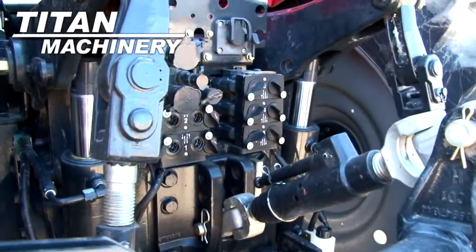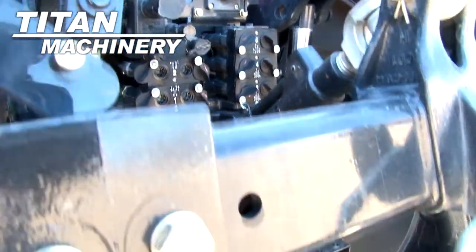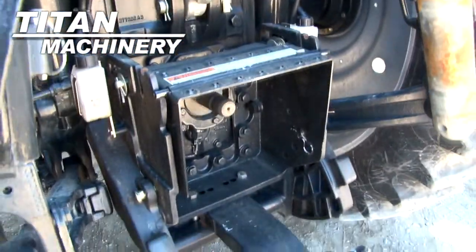This tractor has 5 rear remotes. It has a 3-point hitch with quick hitch and a 540/1000 PTO.